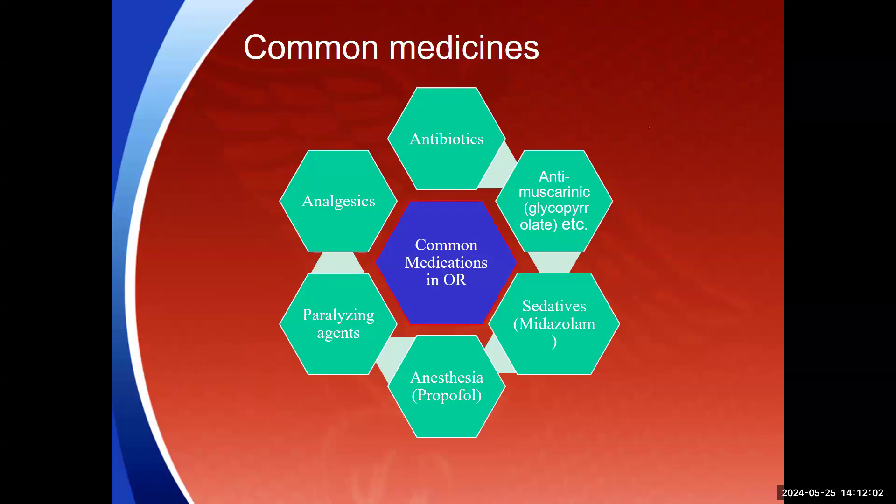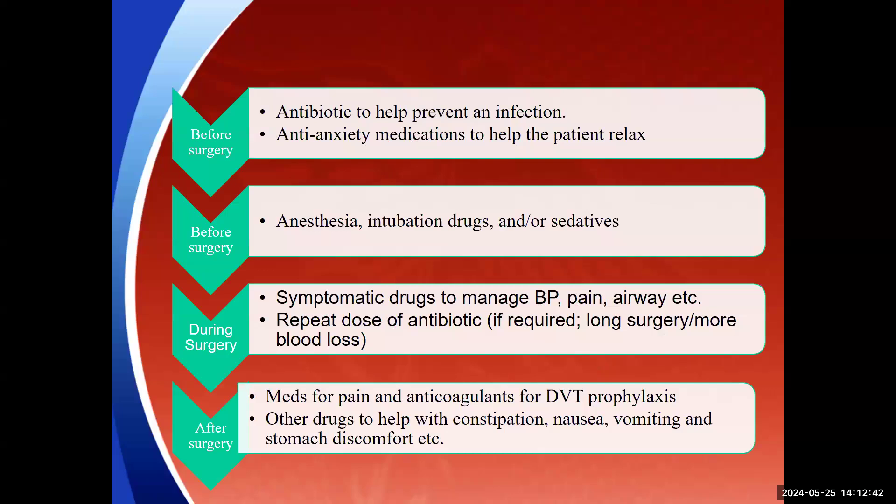Common medications in operation theaters include antibiotics, analgesics, paralyzing agents, anesthesia drugs, sedatives and anti-muscarinic agents such as glycopyrrolate. These medications are broadly categorized by timing: before surgery, during surgery, and after surgery. Before surgery, antibiotics are given to help prevent infection, and anti-anxiety medications are provided for anxious patients.